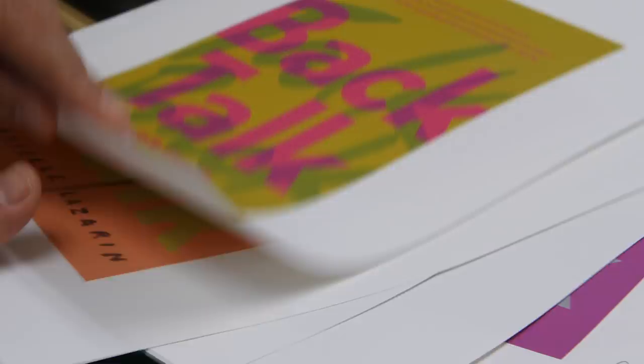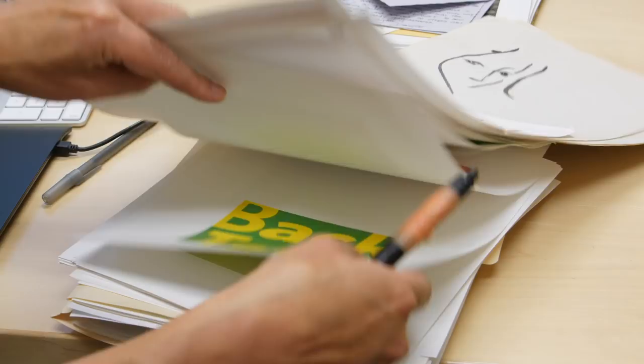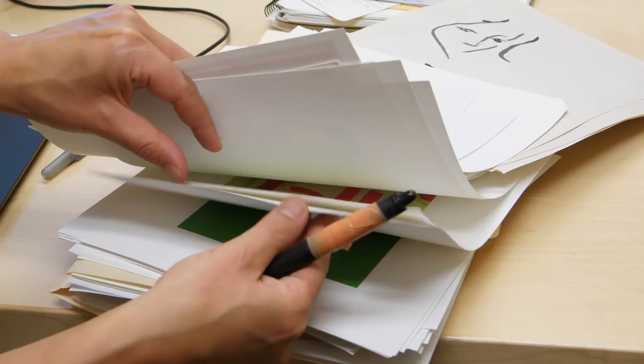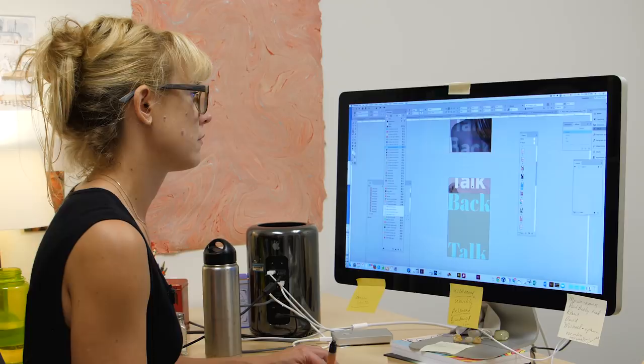When I started working on Backtalk, I usually try to get myself in the mood of the characters, and this one was definitely not hard to do. It's a book of short stories mostly about young women. Many of the women in the stories are not saying everything that they want to say. I was hoping to with the design somehow capture the character's exasperation with not expressing their desires and their needs.